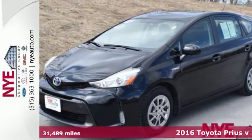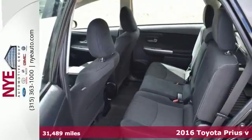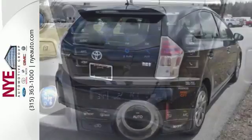Here's a 2016 Toyota Prius V. The proven heritage of this Prius V is exemplified by its gas-saving hybrid engine, its sleek aerodynamic design, and its smart and savvy interior.